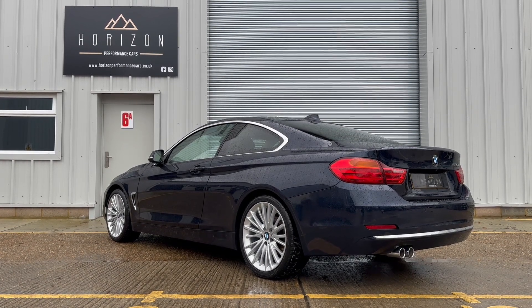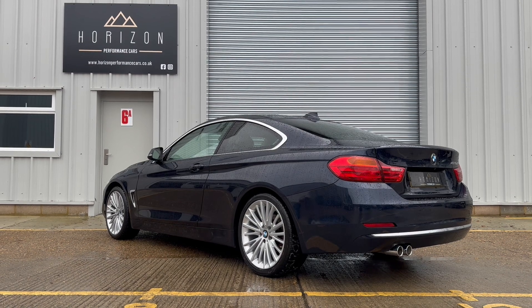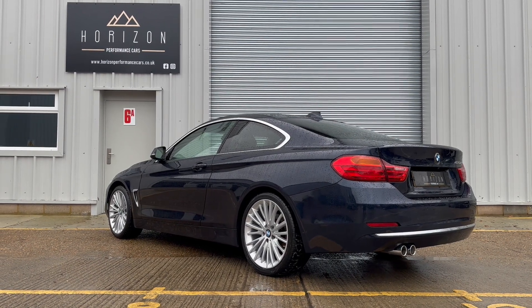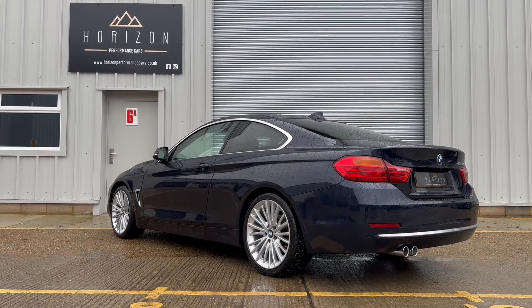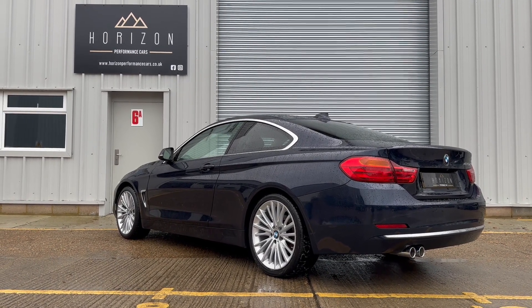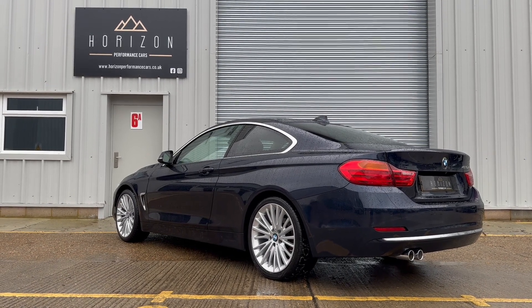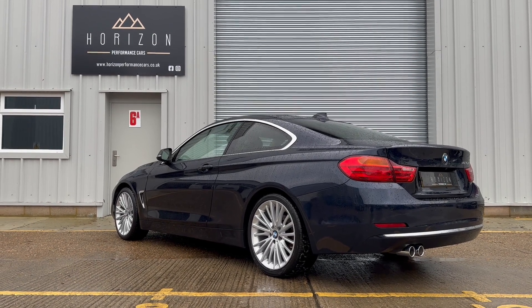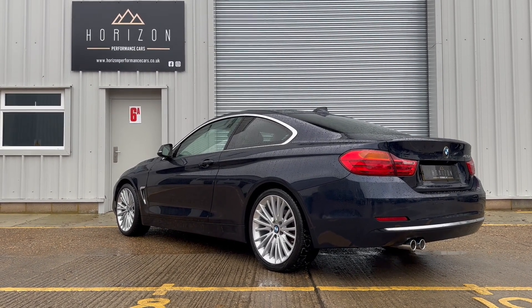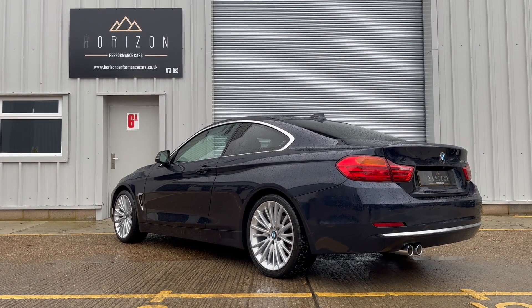Viewings are by appointment only, so please give us a call to make an appointment. That just ensures that we're here, the car's here and everything's ready to give you the best possible experience. If you don't want to come and pick the car up yourself, you could always opt to have it delivered to your home — if you get in touch with us, we can give you a price for doing so. The car will come with a three-month warranty, but if you're looking for something longer or higher levels of cover, we've got a range of packages to suit every need.